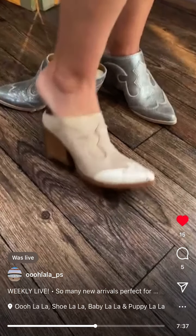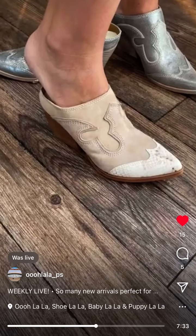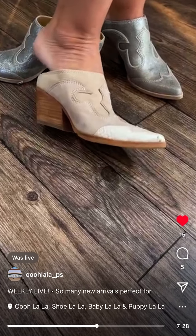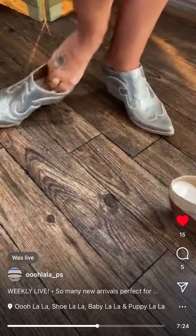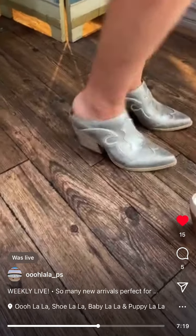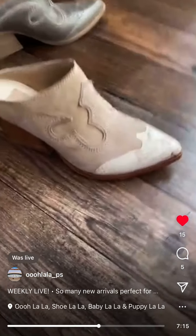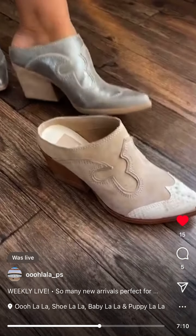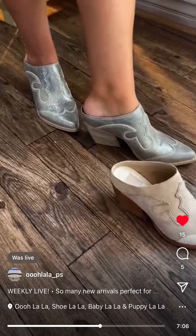They're so comfortable. The Western cowboy look is so in, but we're not wearing a full-on boot all the time. I love the fact that they're a mule — I love being able to kick my shoes off. You're on day three of wearing them — are they comfortable? They're so comfortable. They're leather and $150. I love that cowboy vibe.